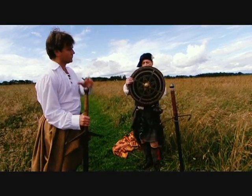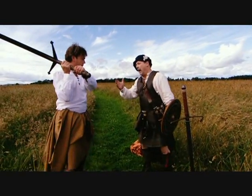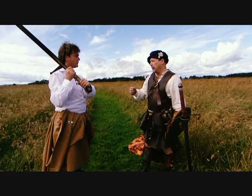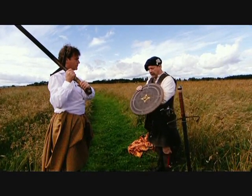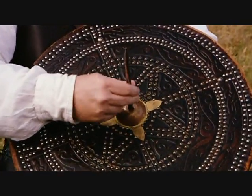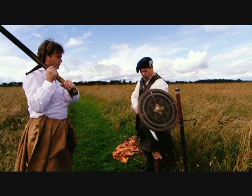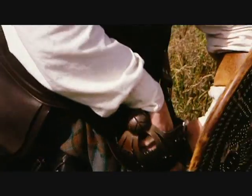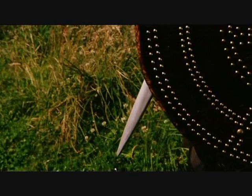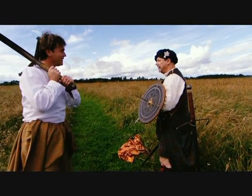Ray demonstrates how the weapons are used. The claymore is a simple hacking, great cleaving sword — there's no finesse involved at all. He holds a targe, which also turns into a weapon, with a spike fitted in the front. He holds his dirk in the same hand, protruding forward, along with his broadsword. It's very sharp — as it's supposed to be.